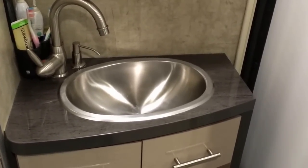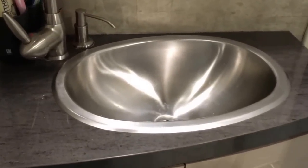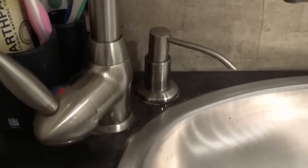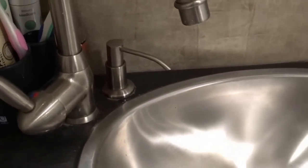This video describes some of the things we added to the bathroom area to make our life a little more enjoyable on the road. One is we added this built-in hand soap dispenser that dispenses antibacterial hand soap.